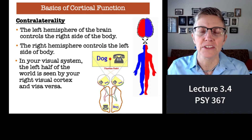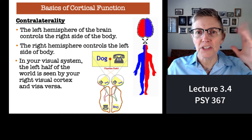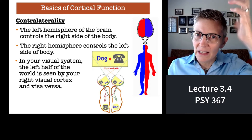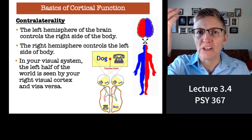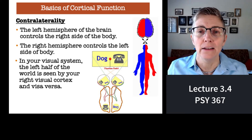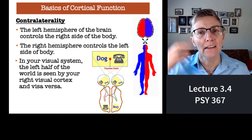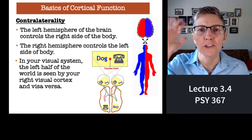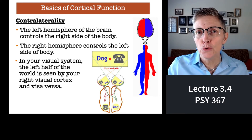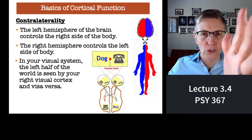The concept behind that is contralaterality. The Egyptians figured this out thousands of years ago: the left side of your body is controlled by the right half of your brain, and the right side of your body is controlled by the left half of your brain. So if somebody has damage to the right side of their brain, they might have trouble moving some part of the left side of their body. It also works with touch — if somebody touches your left hand, it stimulates the somatosensory system on the right half of your brain. And it works with the visual system too: you see the left half of the world with the right side of your brain, and the right side of the world with the left half of your brain.